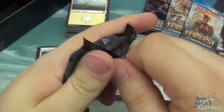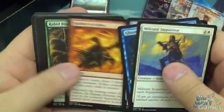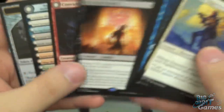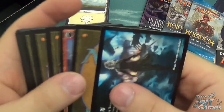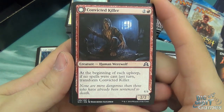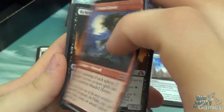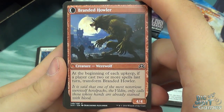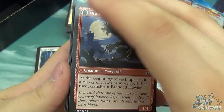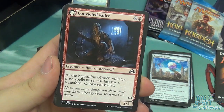Let's quickly open these boosters. So we have Relentless Dead and Convicted Killer — and flipping it over, you can see it's a double-faced card. The double-faced cards were in the original Innistrad and now Shadows Over Innistrad and Eldritch Moon as well. They start on one side and have a condition: for this card, at the beginning of each upkeep, if no spells were cast last turn, transform it — so it turns into the Branded Howler, a 4/4 nasty werewolf. At the beginning of each upkeep, if a player casts two or more spells, it transforms back to the 2/2 Convicted Killer. That was one of the big draws of Shadows Over Innistrad.